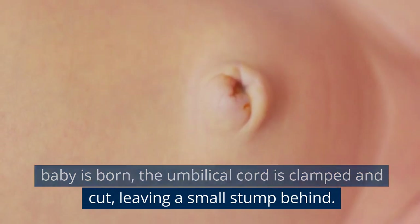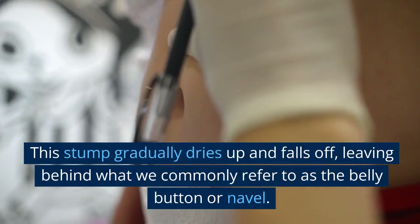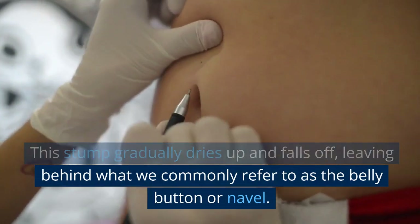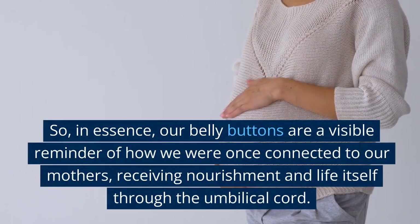Now here's where the magic happens. After the baby is born, the umbilical cord is clamped and cut, leaving a small stump behind. This stump gradually dries up and falls off, leaving behind what we commonly refer to as the belly button, or navel.